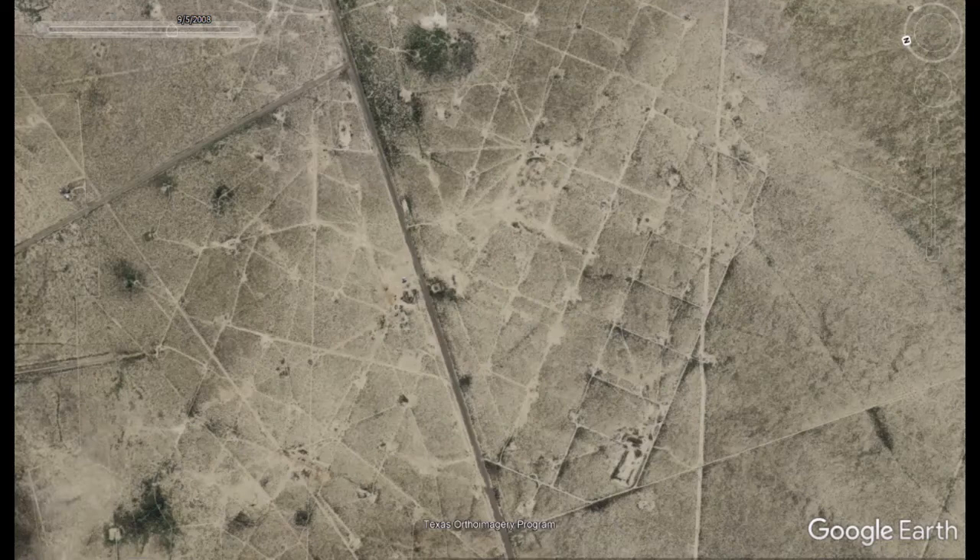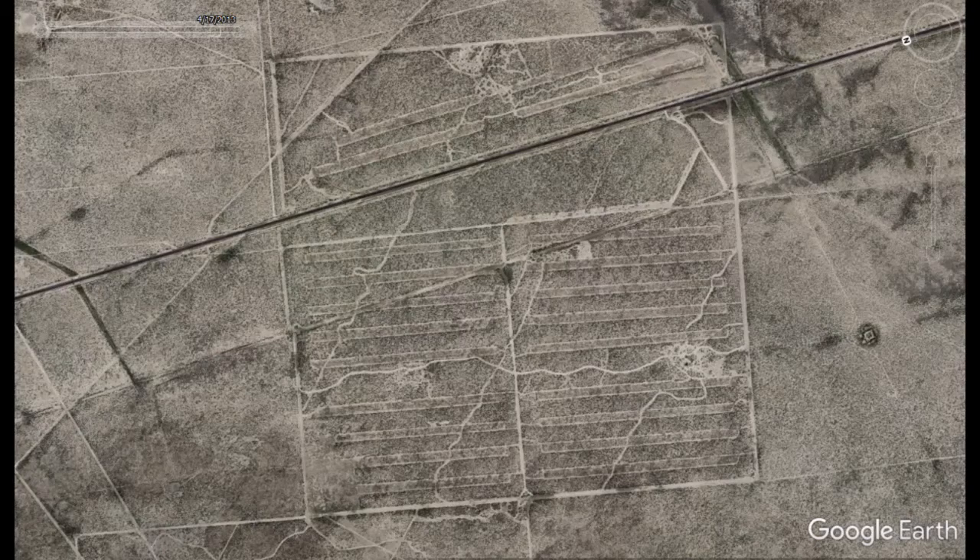Usually these kinds of features will have one of those reservoirs somewhere within the boundaries of each one of these squares, fed by canals. Again, the roads, the pipelines - just about everything that modern people have done follows these prehistoric land use patterns.